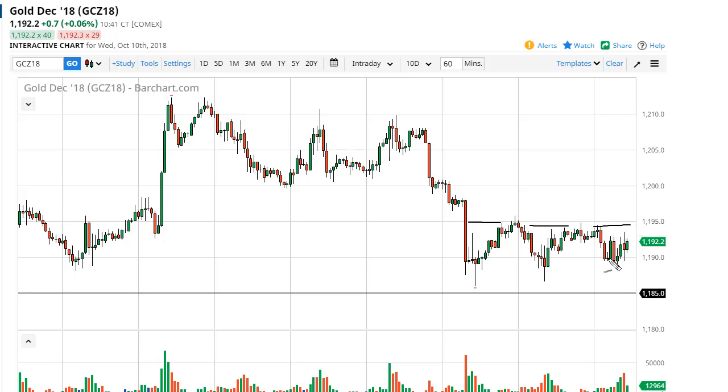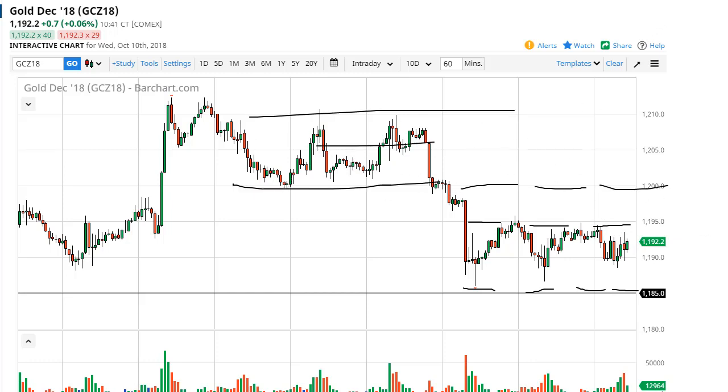1195 has been resistance and 1185 support. Once we break out of here, 1200 is probably the target, and of course we have technical levels every five to ten dollars. So let's take a look.